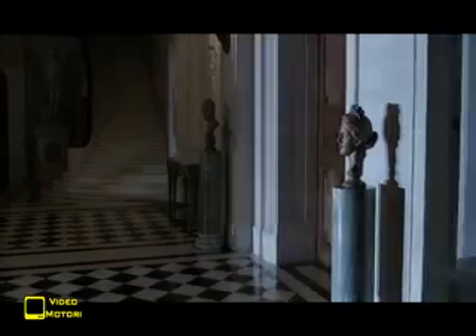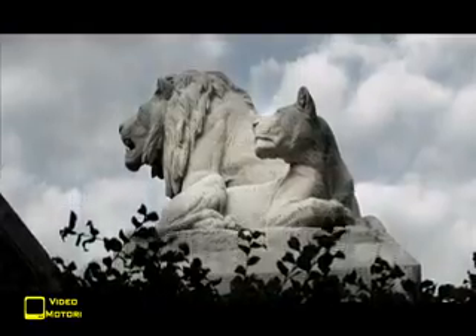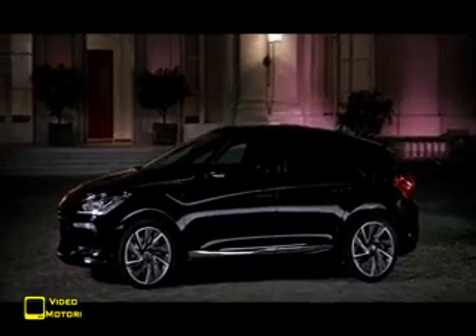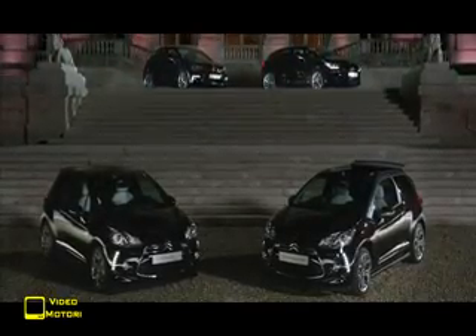Citroën lancia il nuovo equipaggiamento esclusivo Fubor Addict dedicato a tutta la gamma DS: DS3, DS3 Cabrio, DS4 e DS5. L'allestimento speciale Fubor Addict è ispirato alla concept DS Numéro 9 ed è composto da speciali verniciature per la livrea in color nero perla, bianco absolute o bianco perla, abbinate a una rifinita ed esclusiva grafica per il tetto. Nel caso della DS5, che comprende anche un tetto panoramico, questo particolare disegno tessile a scacchi — le cui trame sono create con il logo DS — si vede sia all'esterno che dall'interno dell'abitacolo.